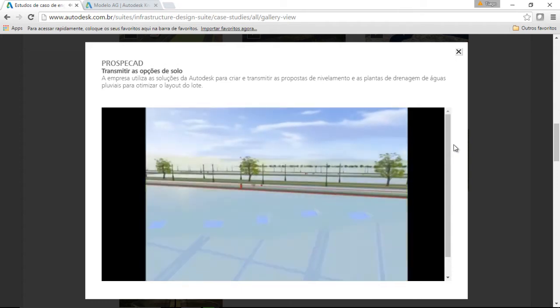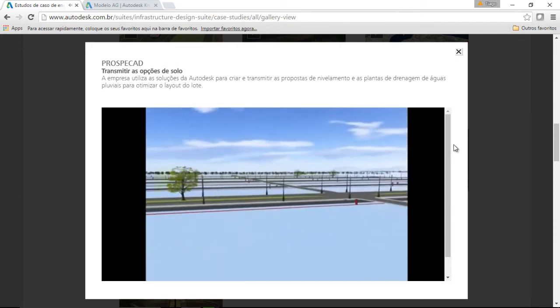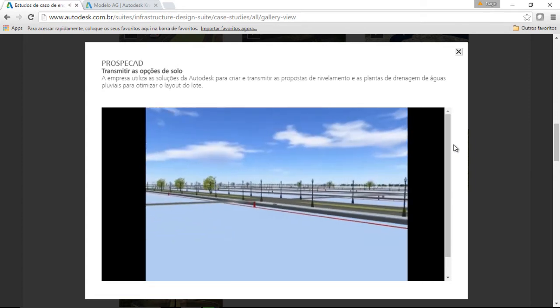In addition, visualization and simulation tools help the team communicate the infrastructure design in the context of the surrounding environment to its clients and the potential homeowners.